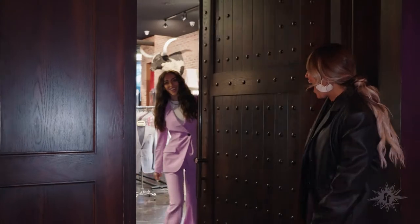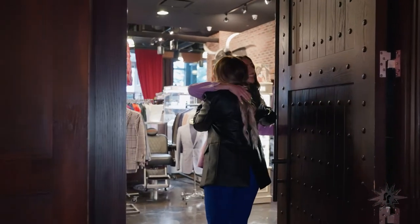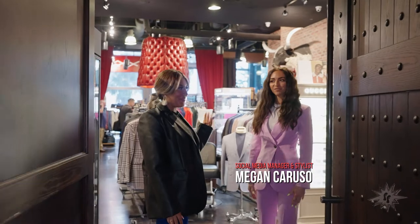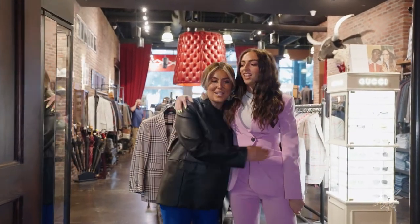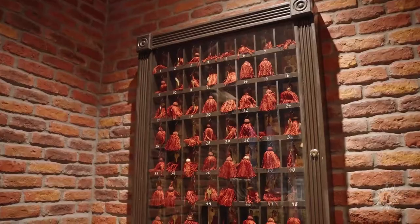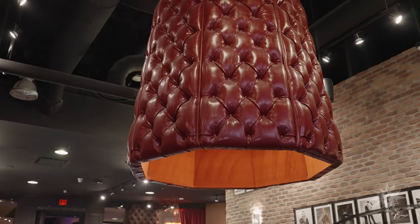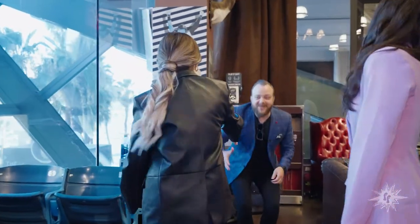Guys, this is literally my VFF in the entire world. I'm so excited we're finally getting together!